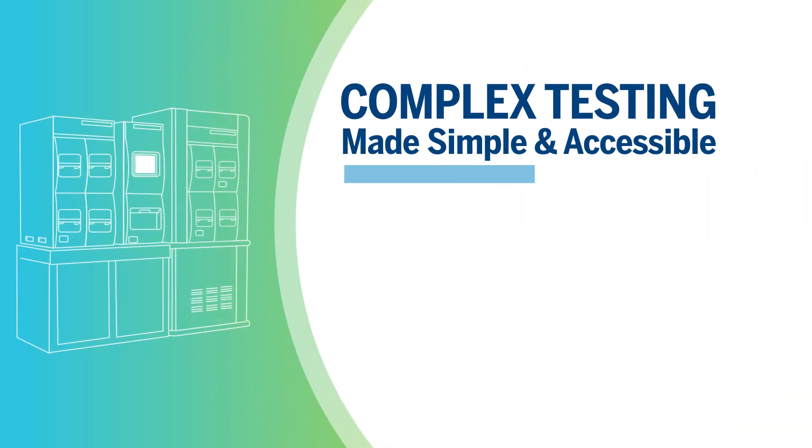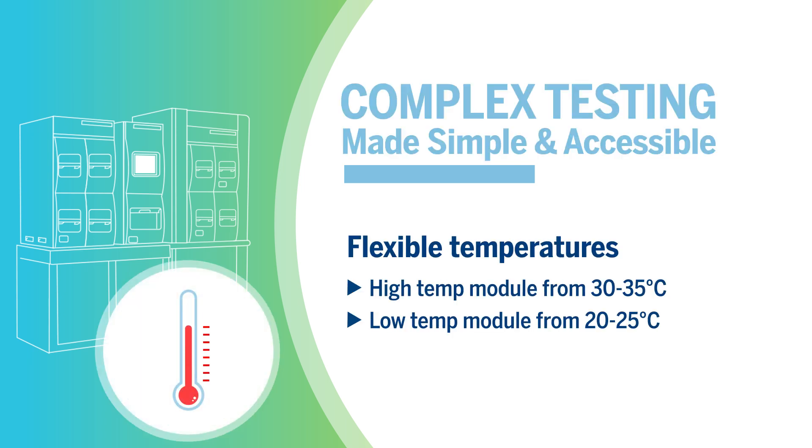The BacT/Alert system provides ultimate flexibility. Its dual temperature capabilities allow you to adapt testing to the specificities of your products, ensuring optimized detection of bacteria, yeasts, and molds.